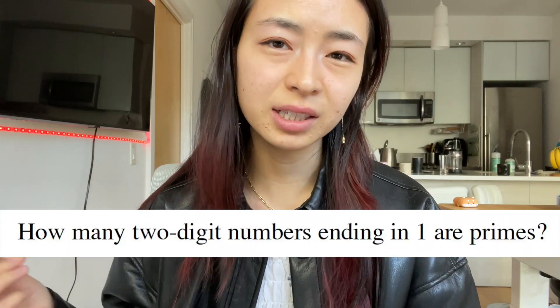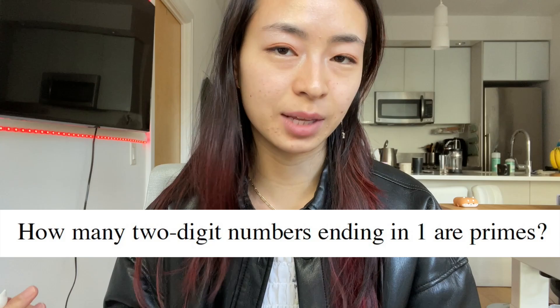This is actually more of a number theory problem, and number theory is important because you need to understand the basic attributes of numbers and especially to know which numbers are prime. In this problem, we can pretty much only list them out.